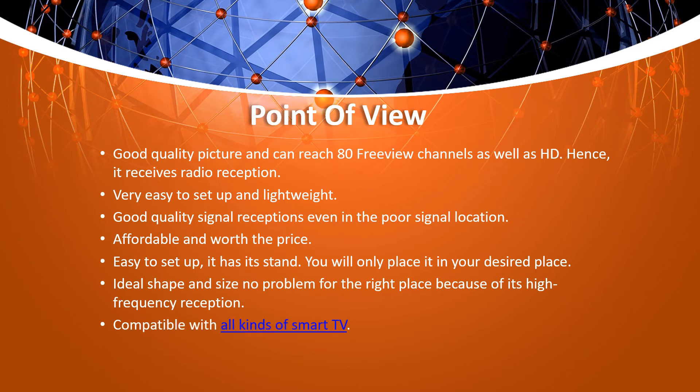Point of view: good quality picture and can reach 83 viewable channels as well as HD. It also receives radio reception. Very easy to set up and lightweight. Good quality signal reception even in poor signal locations — affordable and worth the price. Easy to set up, and it has its own stand, so you simply place it in your desired location. Ideal shape and size with no placement issues due to its high frequency reception. Compatible with all kinds of smart TV.